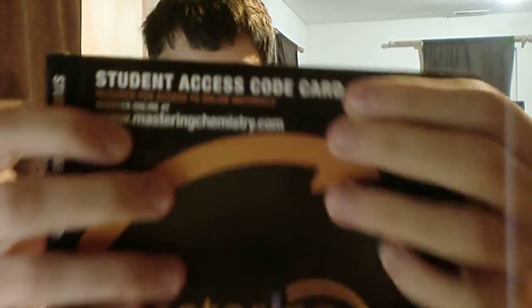So the first thing is a student access card, right here. I have no clue what it does. Welcome to Mastering Chemistry, the most advanced educational blah blah blah. Mastering Chemistry enables you to give homework assignments that are tailored to your goals. I have no clue what this is — student access code card. I don't know, it doesn't matter.